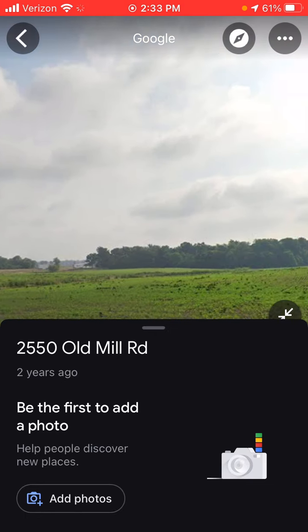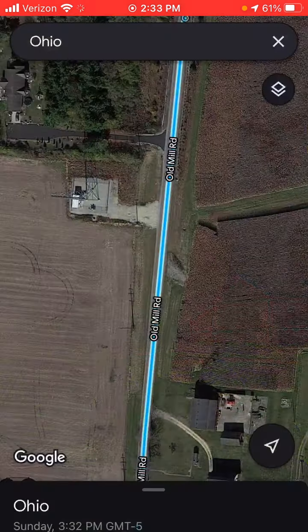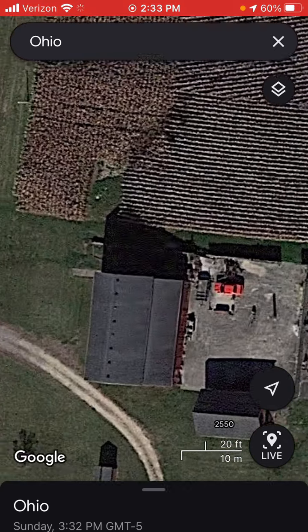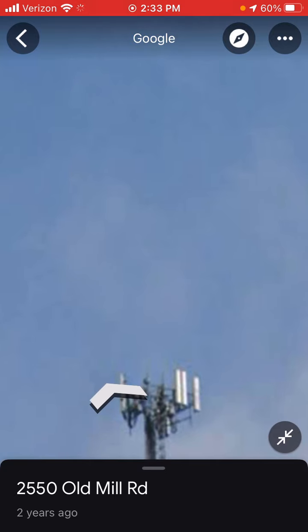It was unfortunate that it was taken down, because concrete pieces were falling. It was dangerous for people. And that tower has been replaced by this one right here.